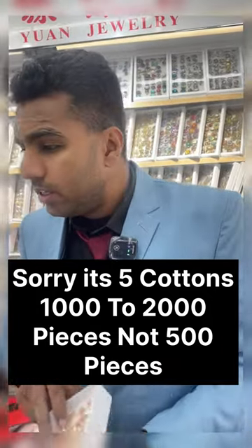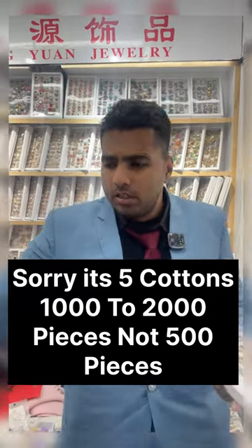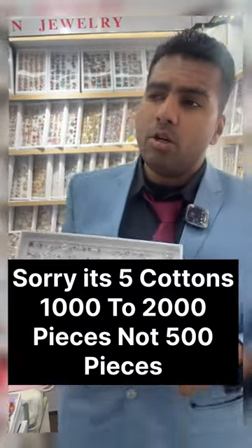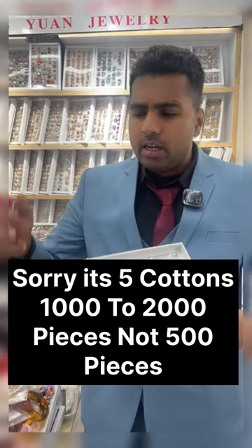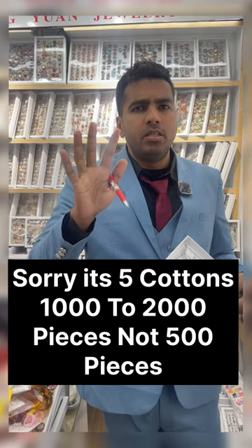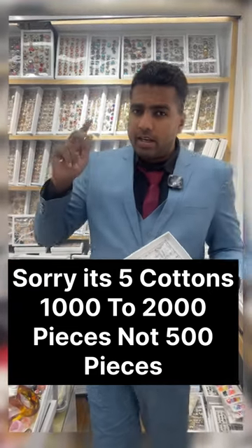The MOQ here is about 20 boxes, like 200 to 300 pieces. For this one the MOQ is five cartons, which should be like 500 to 800 pieces. Every jewelry MOQ is different, but 500 pieces is the minimum order — don't contact us for anything smaller than that. I'll see you guys again, thank you, bye bye.